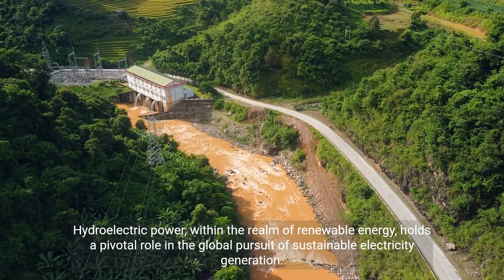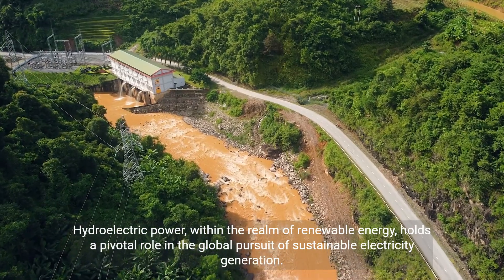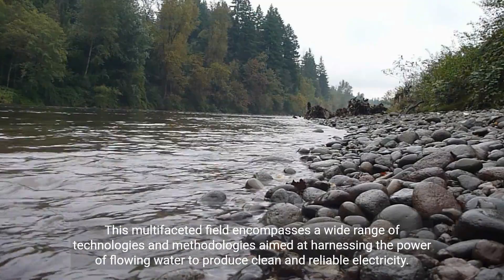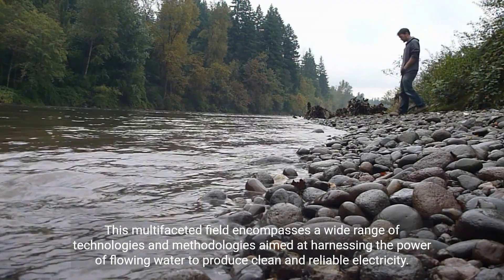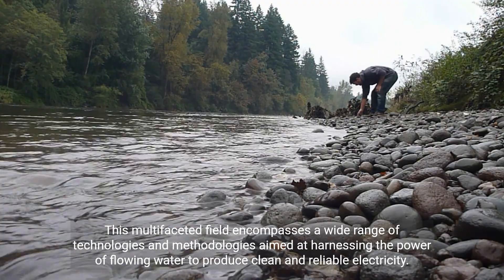Hydroelectric power, within the realm of renewable energy, holds a pivotal role in the global pursuit of sustainable electricity generation. This multifaceted field encompasses a wide range of technologies and methodologies aimed at harnessing the power of flowing water to produce clean and reliable electricity.